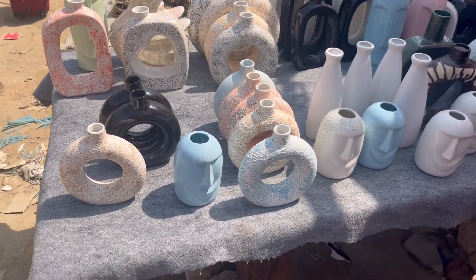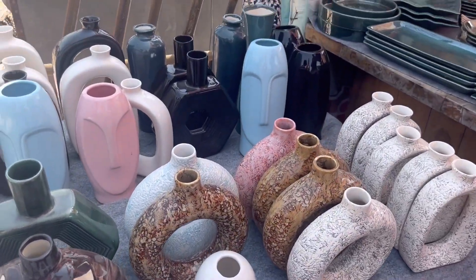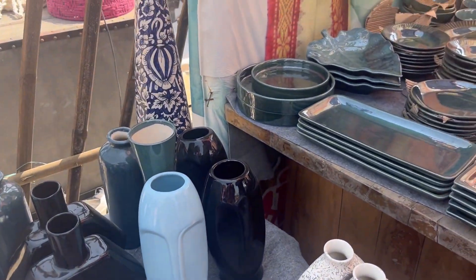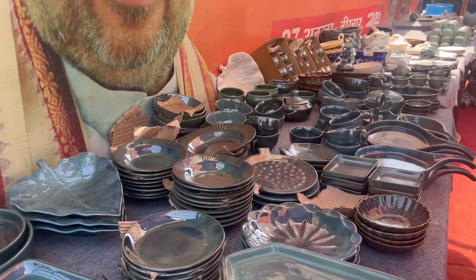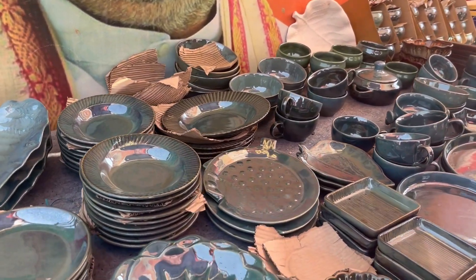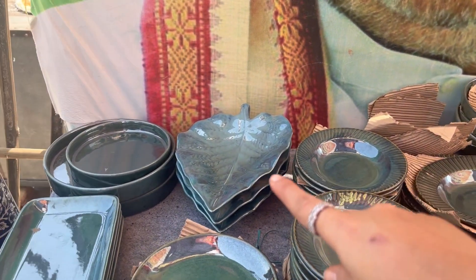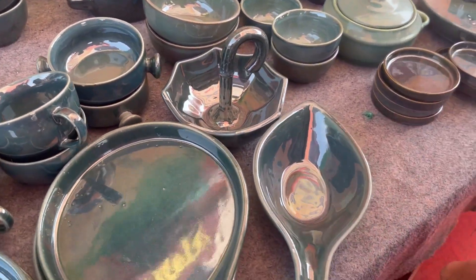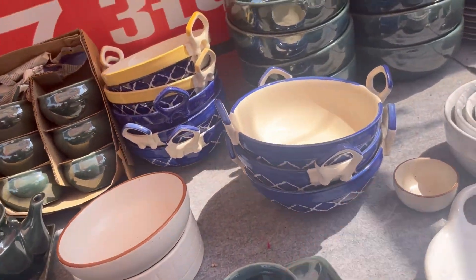We finally reached Banjara Market after a long struggle. When we entered, we got to see very beautiful vases and cutleries. There were many patterns in the vases and you will find a lot of beautiful vases. In the cutleries too, I got them in green color.